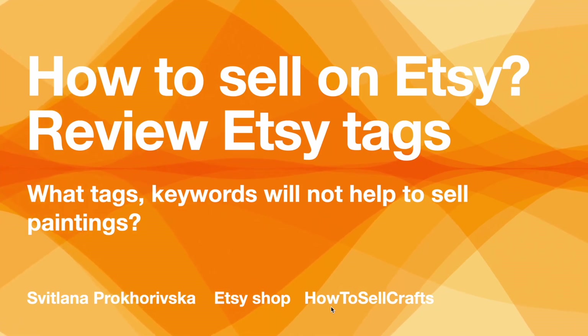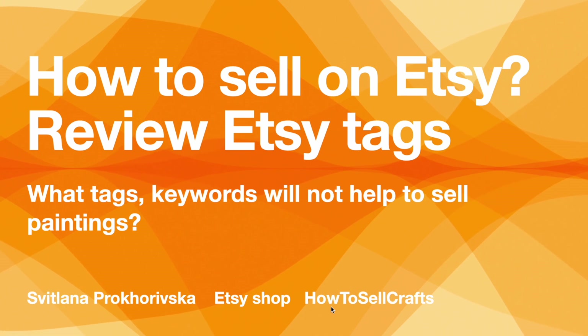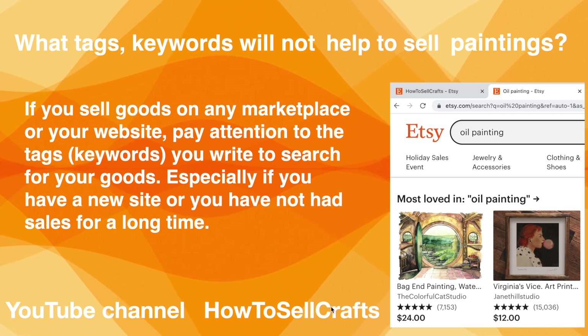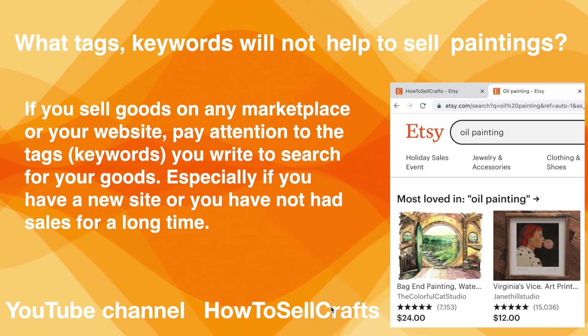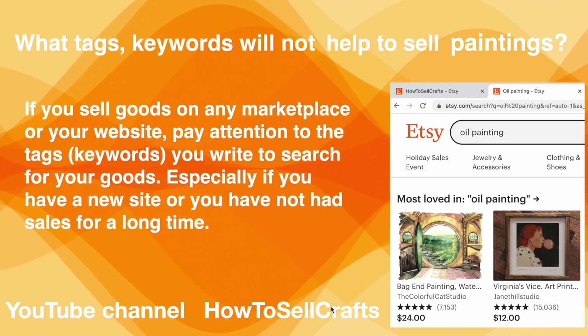How to sell on Etsy — what tags and keywords will not help to sell paintings. Hi guys, visit Lana Prokhorivska's Etsy shop and YouTube channel 'How to Sell Crafts.' Today we're talking about what tags and keywords will not help to sell paintings. If you sell goods on any marketplace or your website, pay attention to the tags and keywords you write.